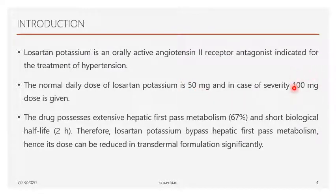When the condition is more severe, the dose is increased up to 100 mg. The pharmacokinetic parameters of Losartan Potassium show a hepatic first-pass metabolism of 67%, meaning 67% of the drug is metabolized in the liver, and it has a very short half-life of only 2 hours. To overcome these disadvantages, the author chose transdermal drug delivery.